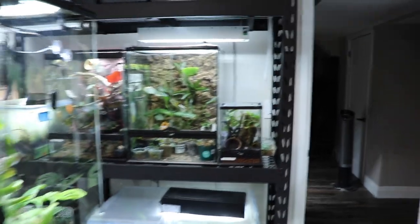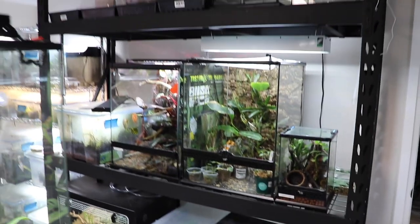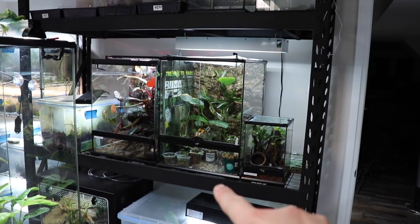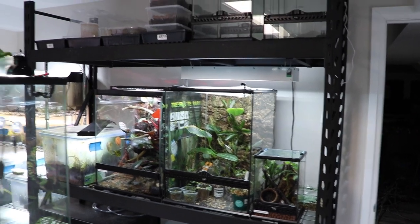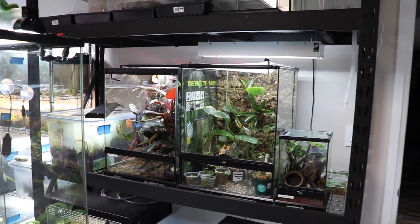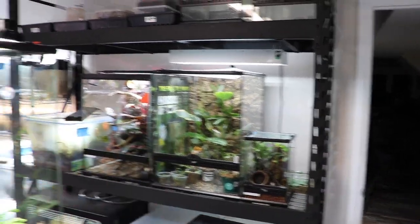I'm going to be building two large 110-gallon enclosures measuring 33 by 22 by 33 inches tall. They will take up this entire space here — from the bottom of the top rack all the way to the top of the lower rack — literally split right down the middle, making two massive enclosures for some very rare dart frogs that I'll be importing. Since they're custom built by myself, I'm hoping to use them to market our business and what we can do for people, try out a new background technique, and really just enjoy the new space. It's going to be a massive wall of vivarium.